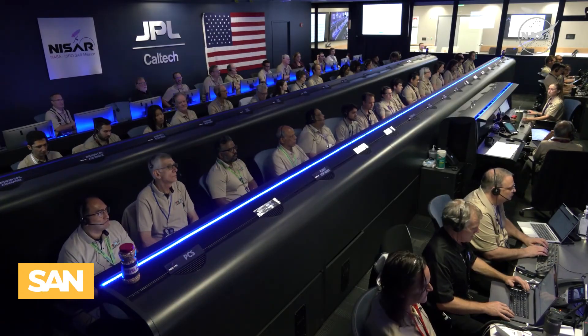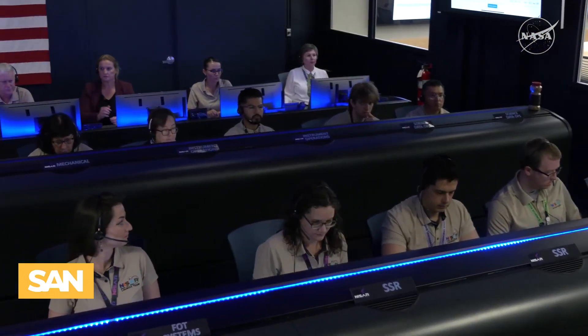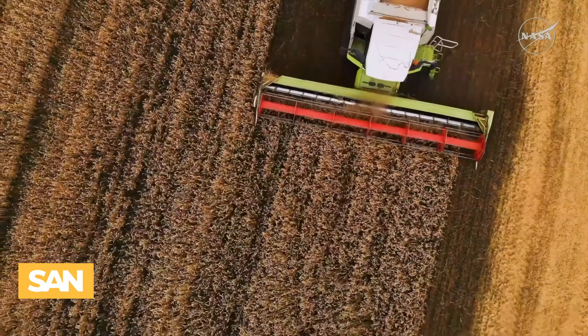As a result, farmers will better understand what's happening underneath the ground. The images will help them decide if they are watering too much, too little, or if they are in a drought. When farmers do well, everyone benefits.